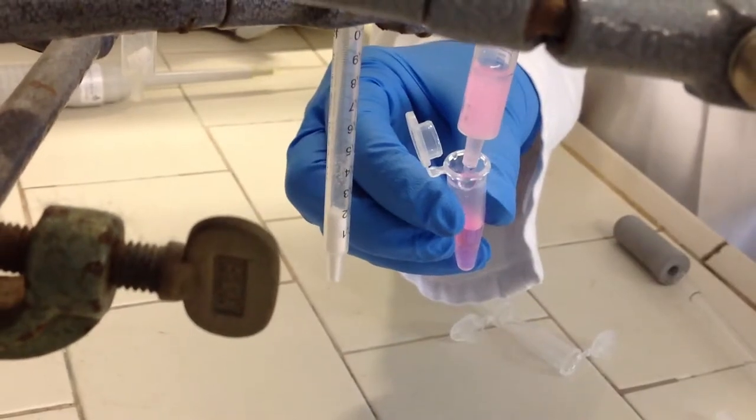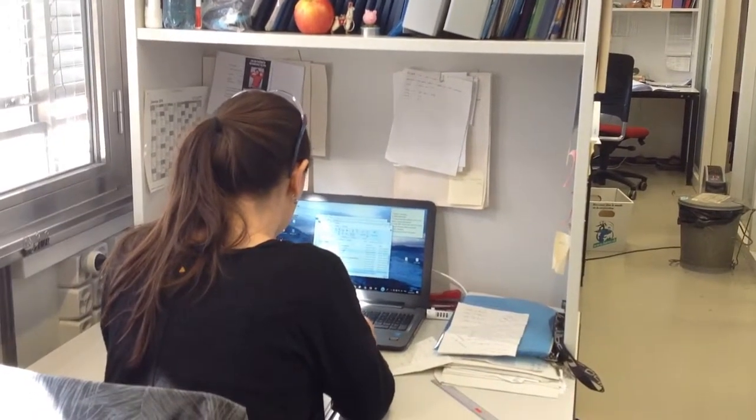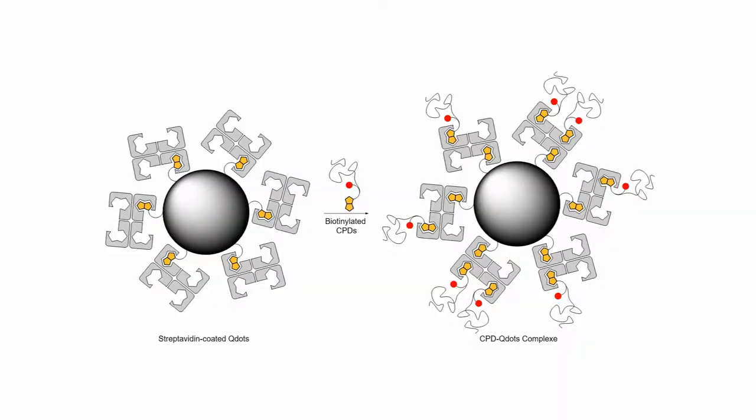The problem right now is that there are no powerful tools to assist quantum dot delivery. To overcome that problem, we started a collaboration with Emmanuel Derivry and Marcos Gonzalez-Gaetan, who are biophysicists, and we developed a new chemical tool based on streptavidin-coated quantum dots on which we attach biotinylated cell-penetrating polydisulfides — cell-penetrating peptide analogs based on a disulfide backbone.